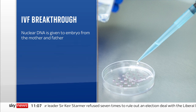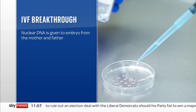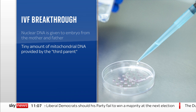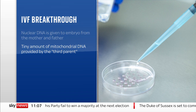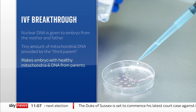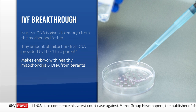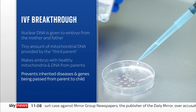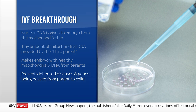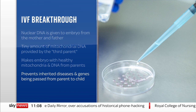So let's take a look at how it works. Nuclear DNA, which defines characteristics like personality and eye colour, is given to the embryo from the mother and father. Then a tiny amount of mitochondrial DNA is provided by the third parent. This makes an embryo which contains both healthy mitochondria from the donor and nuclear DNA from the baby's mother and father. The treatment is designed to prevent potentially life-threatening inherited diseases and genes from being passed on from parents to their children.